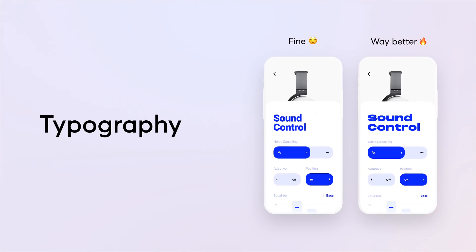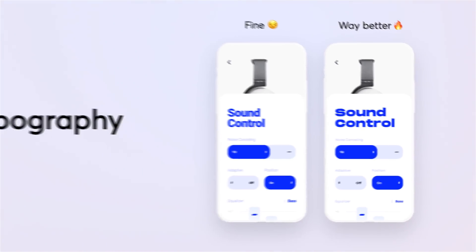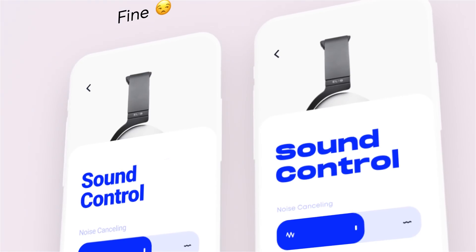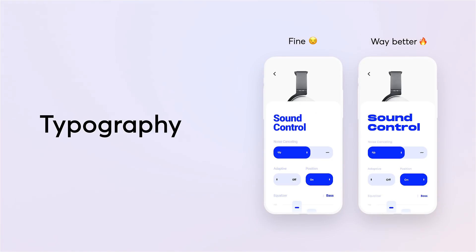Work with fonts: Generally, working with fonts is a separate question. 95% of designers work with a universal set of fonts using them in different design layouts. This is rational where you have little experience and no time to experiment. Therefore, when you see a layout with fresh fonts, it immediately attracts attention. For example, the most popular question we get is: what font do you use?